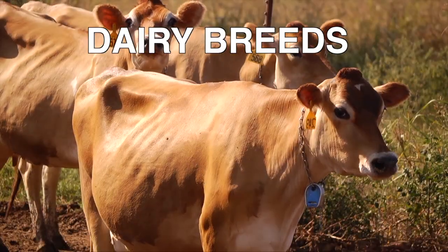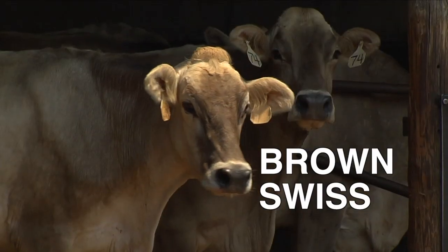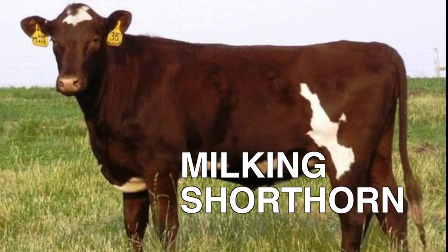There are six primary breeds of dairy cattle raised in the United States. They are the Holstein, Jersey, Brown Swiss, Guernsey, Ayrshire, and the Milking Shorthorn.